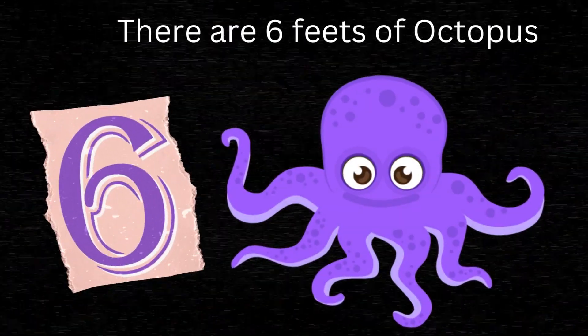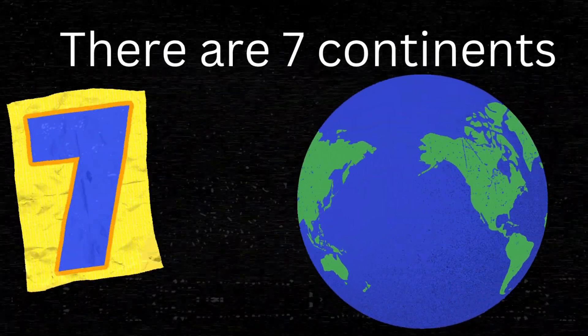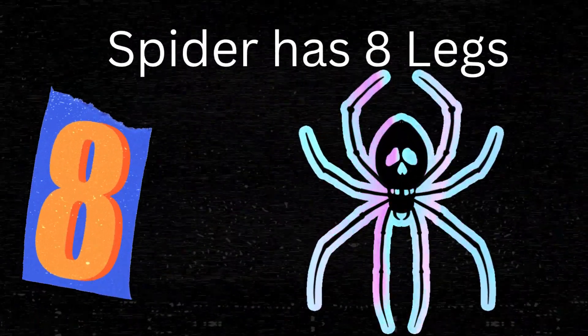Six. An octopus has six feet. Seven. There are seven continents on earth. Eight. A spider has eight legs.